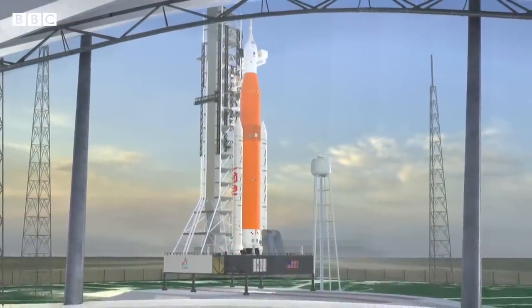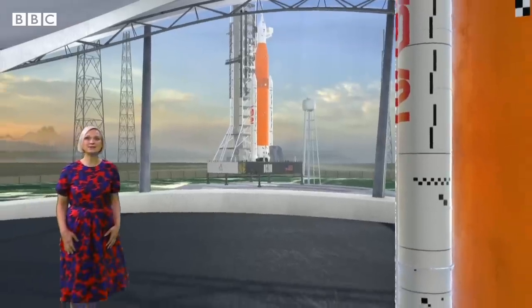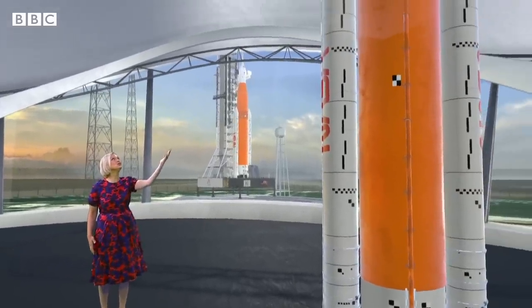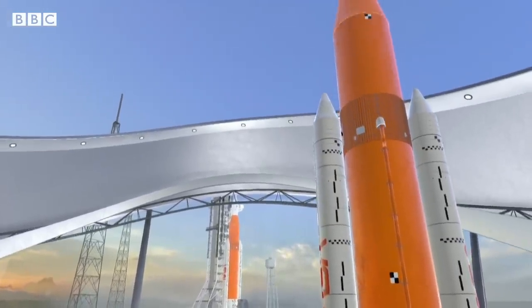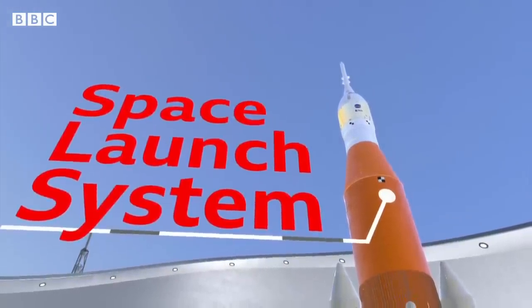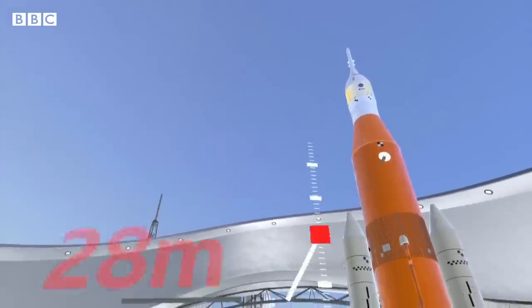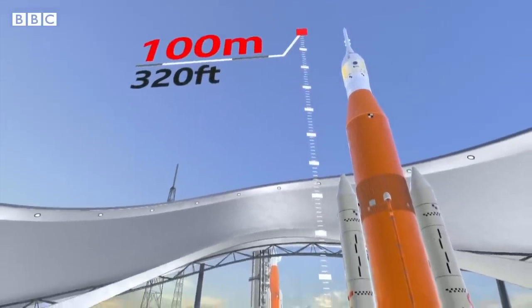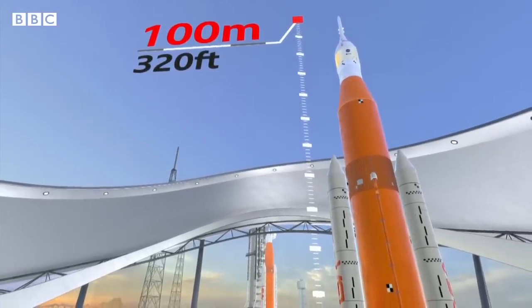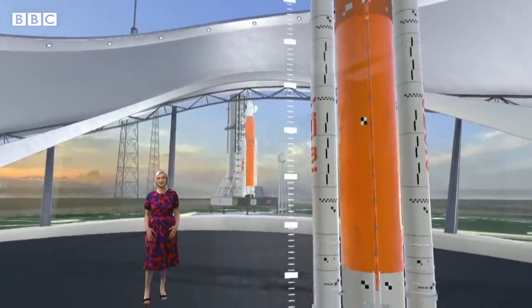After a 50-year gap, we're heading back to the moon, and it all starts here with the Artemis mission and NASA's huge rocket. It's called the Space Launch System, or SLS for short, and it's the most powerful rocket ever built by the US Space Agency. It stands nearly 100 metres, about 320 feet tall, roughly the same height as a 32-storey building.